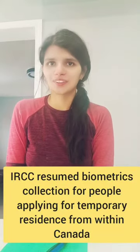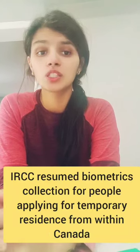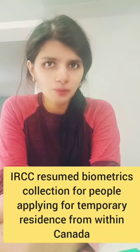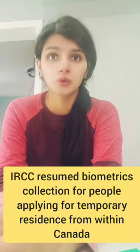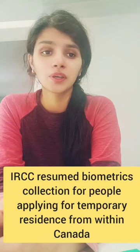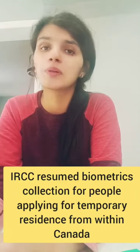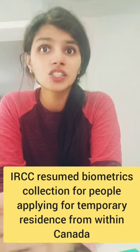Hello everyone, I hope you guys are doing amazing. In this brief video, I'm going to be telling you about the interesting thing about biometrics. All those who wanted to apply for temporary resident from within Canada — this is good news: IRCC is resuming its biometric collection for people applying for temporary resident from within Canada.